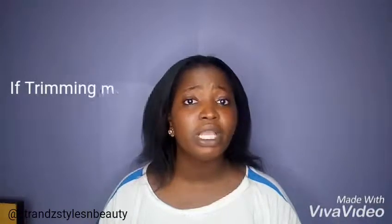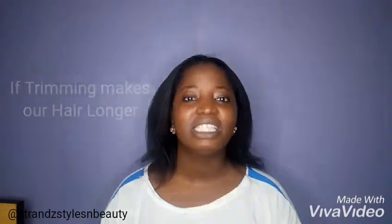Hi, welcome once again to SharnStyles and Beauty channel. Today we are going to find out if trimming really makes our hair longer. Stay tuned.